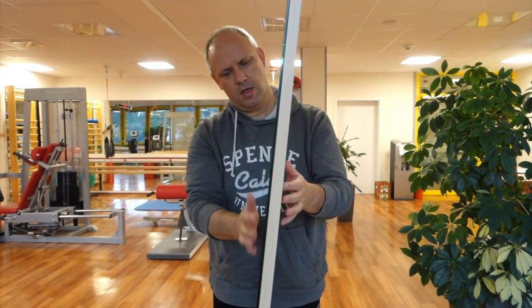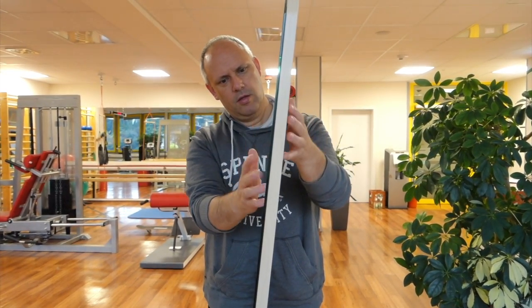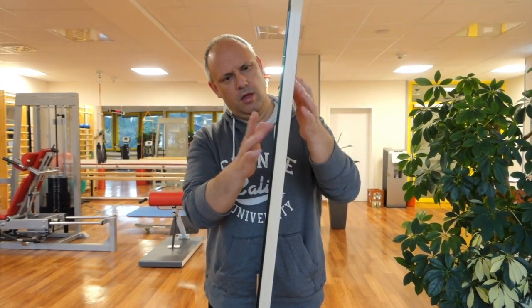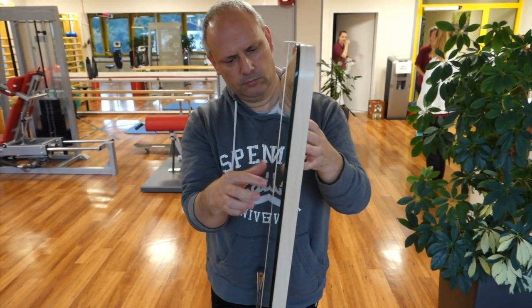If you have a bigger mirror you can also use it to improve arm function as a whole. Arm function sometimes isn't affected and it's only the hand, but if arm function is lacking then you need to train it as well, because after all the arm gets the hand to where it needs to be.